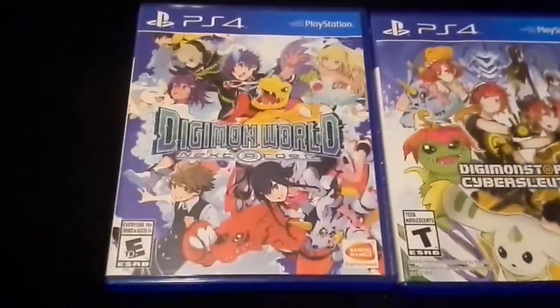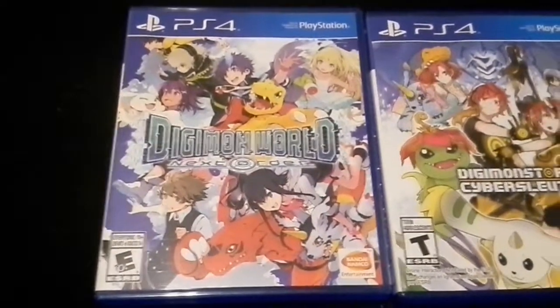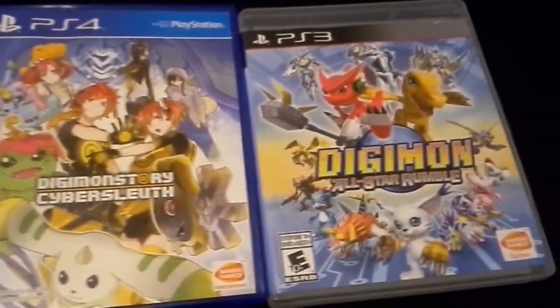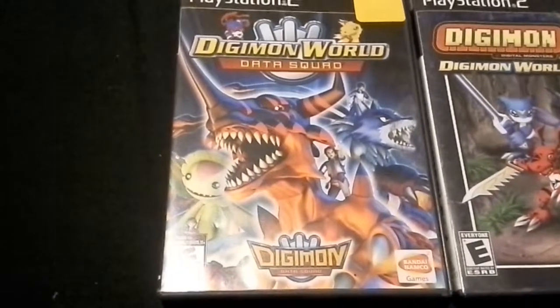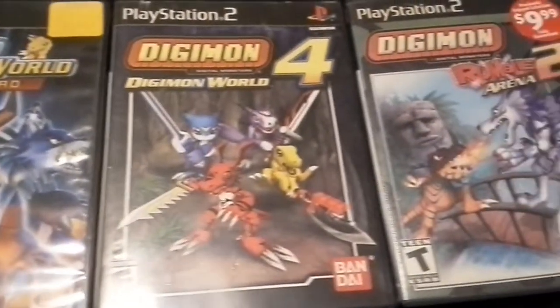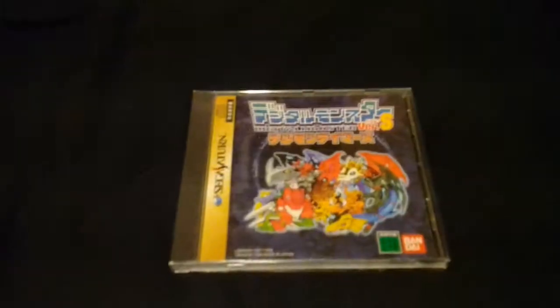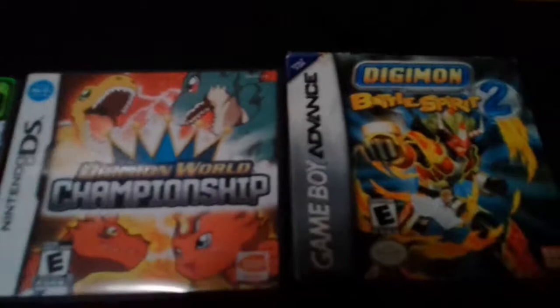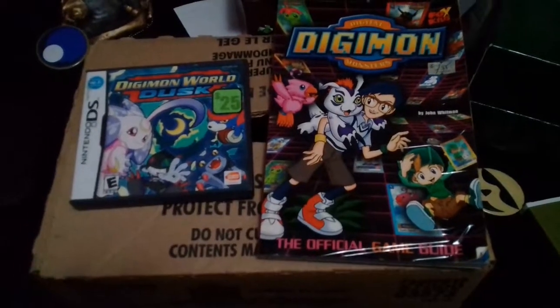I used to have physical copies of most of the Digimon games, but time and events has left me with just a few. New ones include Next Order, Cyber Sleuth, and All-Star Rumble. On the PlayStation 2 I have Digimon World Data Squad, Digimon World 4, and Rumble Arena 2. And of course, one of the pride and joys of my collection, Digital Monster Version S — the very first Digimon video game in Japanese for the Sega Saturn. For handhelds I have Digimon World DS, Championship, Battle Spirit 2, and later I dug out Dusk.